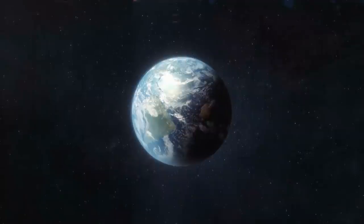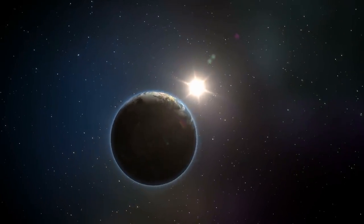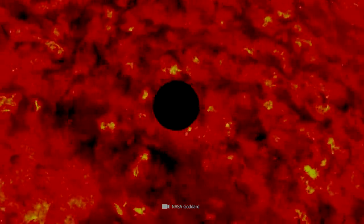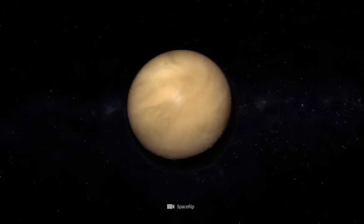However, we're at the end of the galactic similarities. As is well known, it takes 365 days before our blue home planet has completely orbited the Sun. Venus needs about 225 days to orbit its central host star. Especially curious: this makes a Venus year shorter than a Venus day.